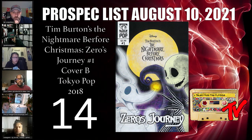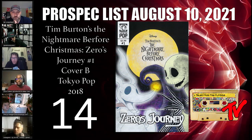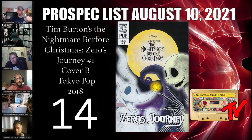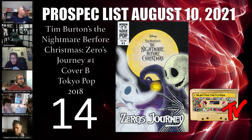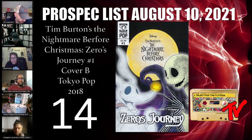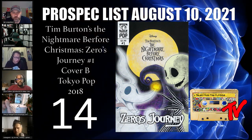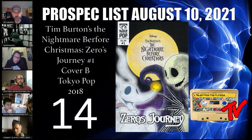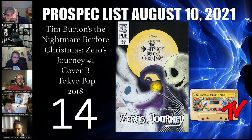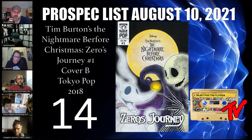At number 14 we have Tim Burton's The Nightmare Before Christmas: Zero's Journey number one, cover B. Submitted by Tony of Blue Green Artifacts, this is a low print run Tokyo Pop release — the first attempt at an original story in the universe since the movie. With Disney, a sequel is inevitable and this is possible source material. Nightmare Before Christmas is popular in two seasons — Halloween and Christmas — and it has a huge cult following that never seems to die down.